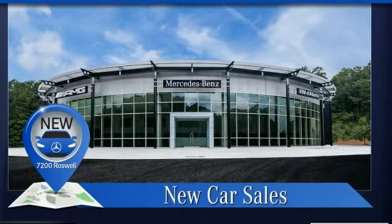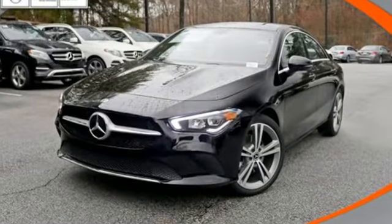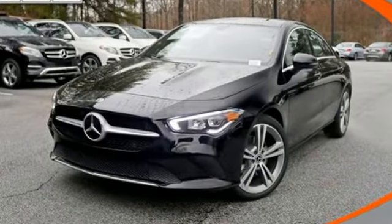Mercedes-Benz high style, high performance. You need to drive it to believe it. See it for yourself today.